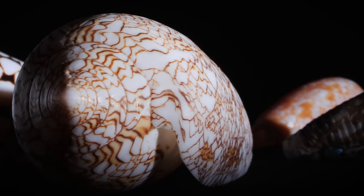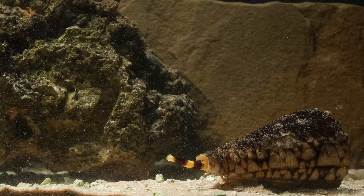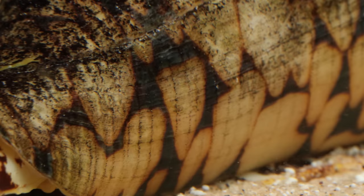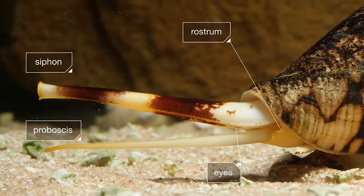Cone snails are striking — in more ways than one. They lurk in the sand around coral reefs, and that pretty veneer is hiding an impressive array of tools and weapons.